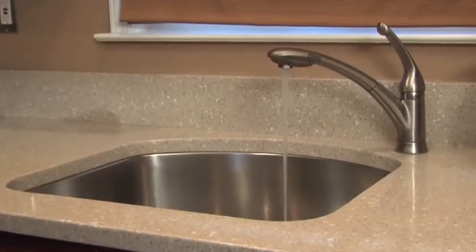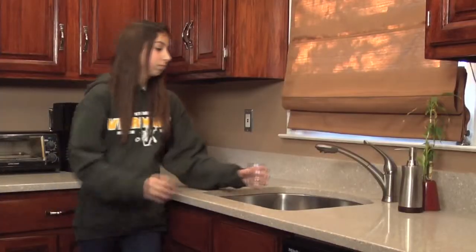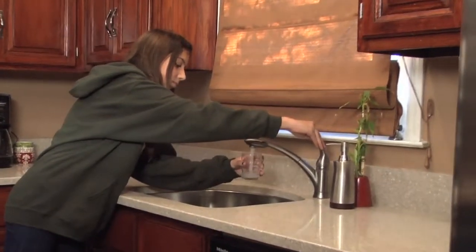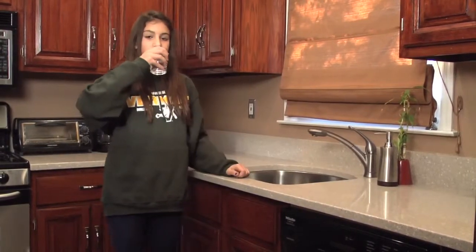Water. We use it every day — to drink, to bathe, to wash our clothes. The water that comes out of the faucet tastes good, looks, and smells clean.